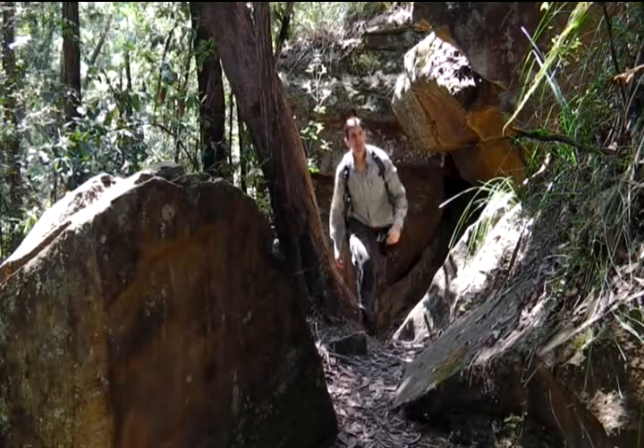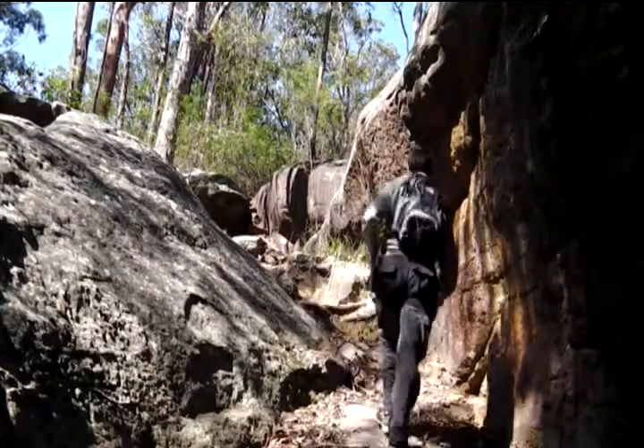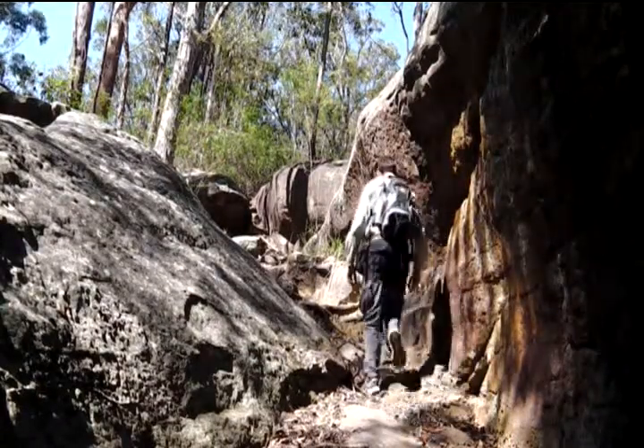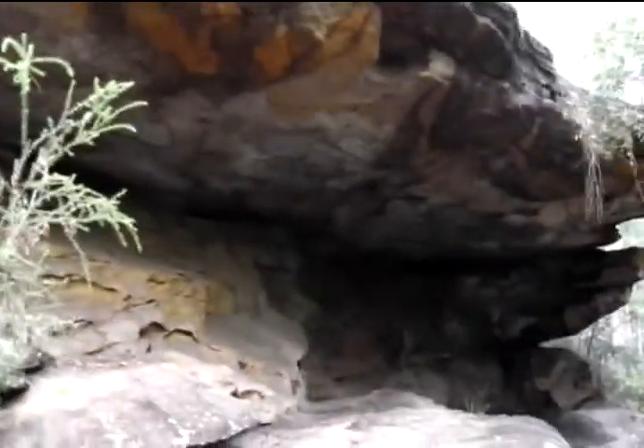Throughout the region there are numerous caves which offer shelter and protection, and they are as useful today as they were to the Aborigines prior to European settlement. Just behind me here is a cave known as Red Hand Cave.